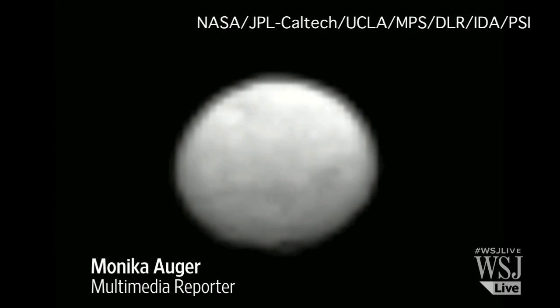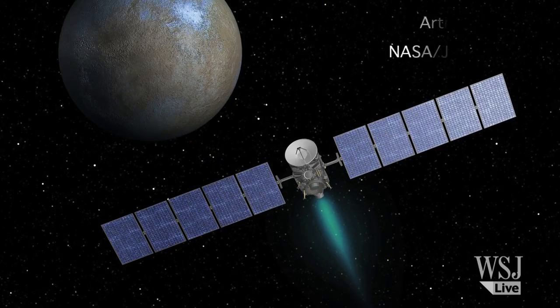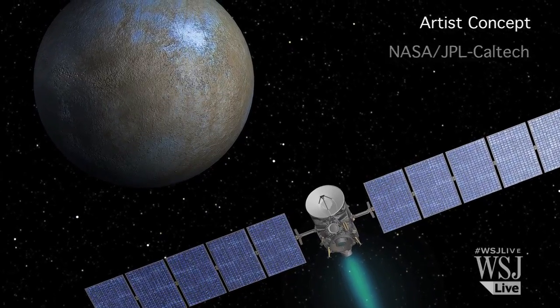NASA released new images of the dwarf planet Ceres on Monday, taken from a distance of 238,000 miles. The space agency's Dawn spacecraft captured the images while traveling to Ceres.